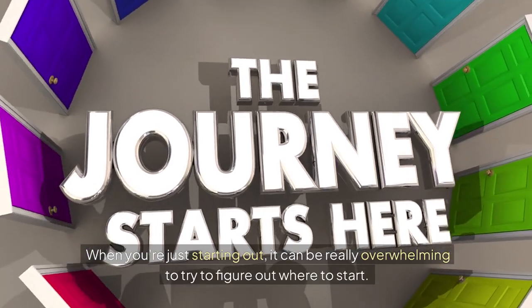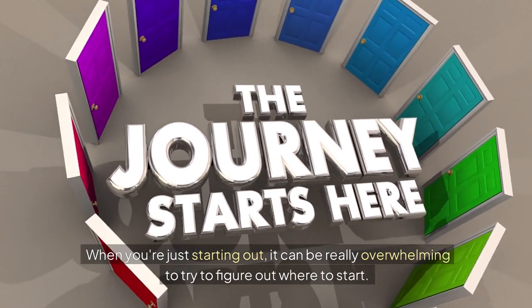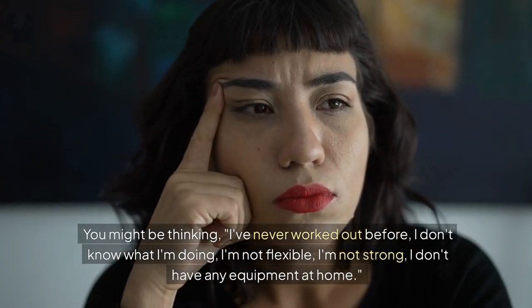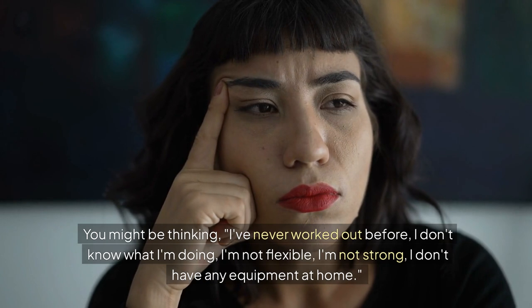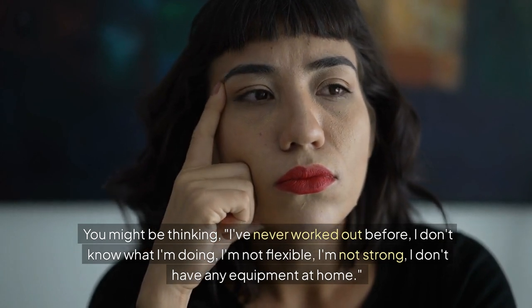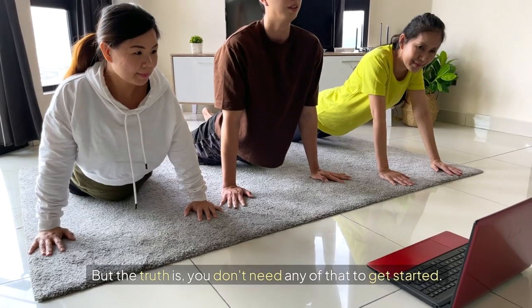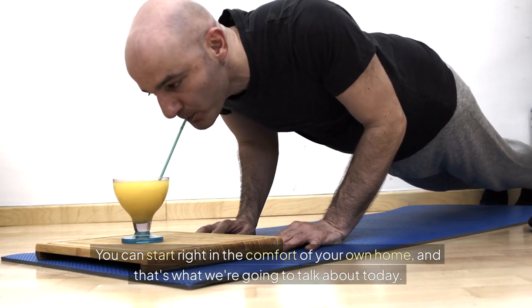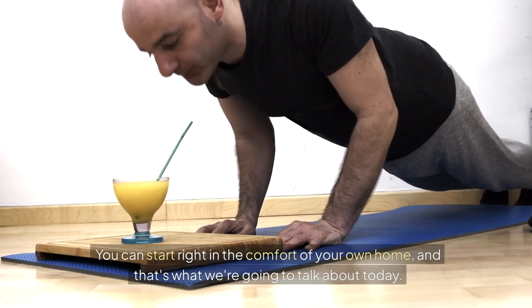When you're just starting out, it can be really overwhelming to try to figure out where to start. You might be thinking: I've never worked out before, I don't know what I'm doing, I'm not flexible, I'm not strong, I don't have any equipment at home. But the truth is, you don't need any of that to get started. You can start right in the comfort of your own home, and that's what we're going to talk about today.